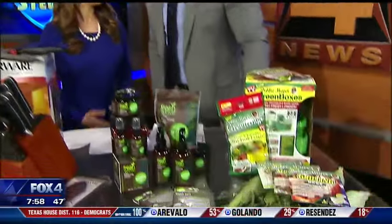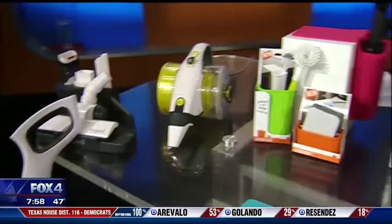Where can we find more? All of this stuff is headed to the International Home and Housewares Show in Chicago and then hopefully to a store shelf near you. Details right now with a link provided on our station website, Fox4News.com.